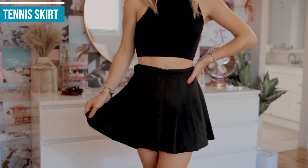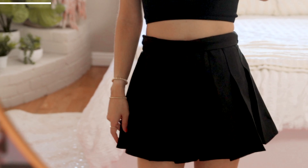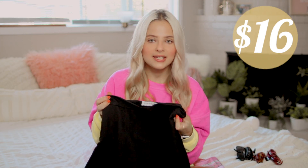Another clothing piece — also my roommate's — is this little black tennis skirt, a pleated skater skirt kind of deal, also from Amazon. I don't know the exact price, but I'll have it on screen. These are so on trend right now, and you can easily get them on Amazon. It is a little bit on the longer side, but very easy to roll up a little bit.